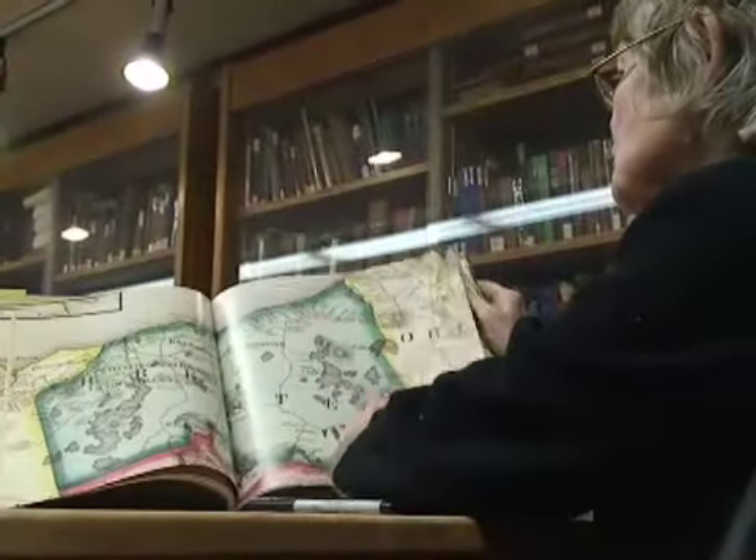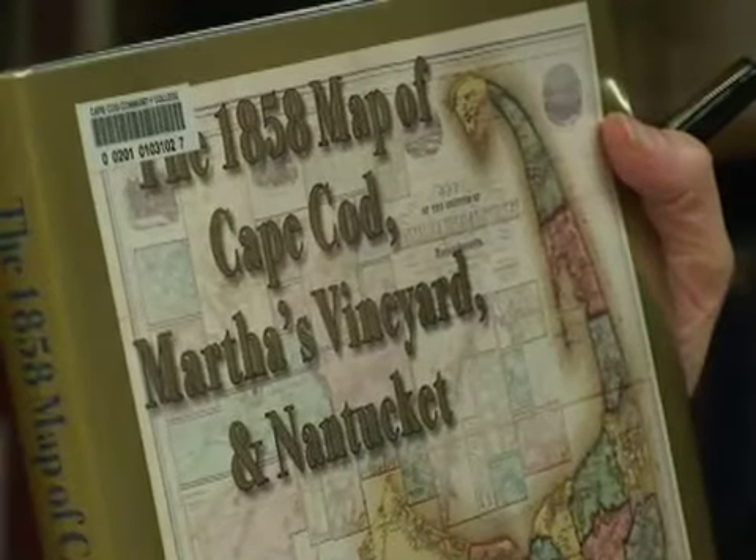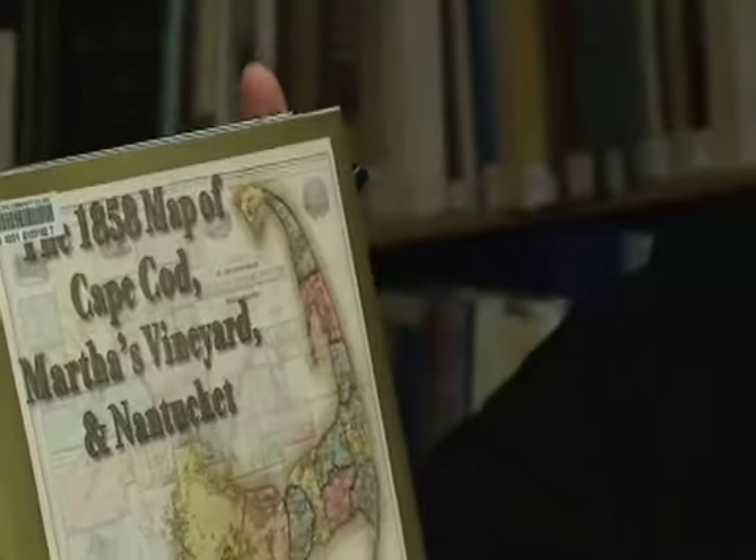So Mary, there's map mania sweeping Cape Cod. What's it all about? Well, there is indeed. The college has just published, through our 4C alumni Adam Gamble, this beautiful book that represents the 1858 map of Cape Cod, Martha's Vineyard, and Nantucket.